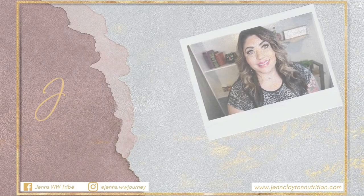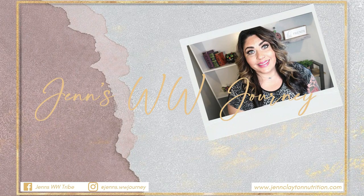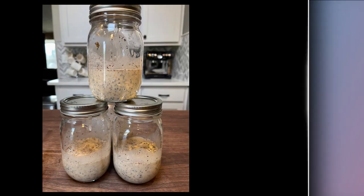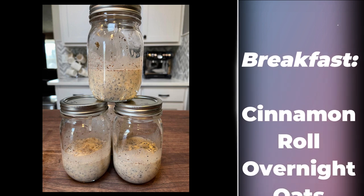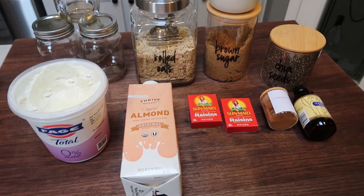You'll also find links and discount codes to all of my favorite things, and of course my Facebook group. Head on over and join us — it's a great community and you'll be in the know first on everything. So we have a meal prep to do — I cannot wait for these three recipes, so let's start cooking.